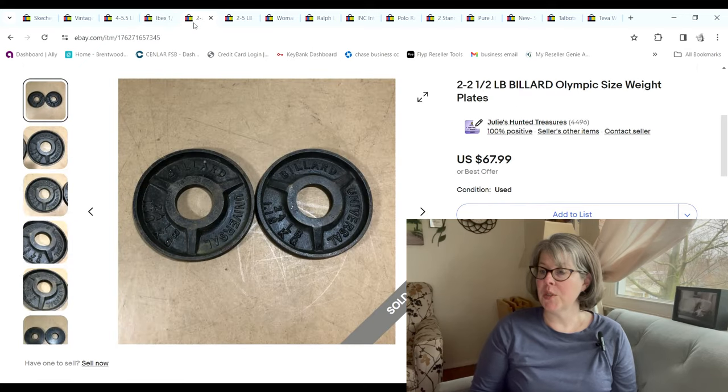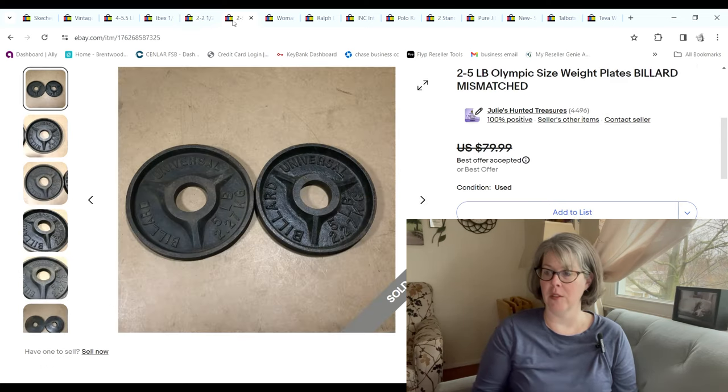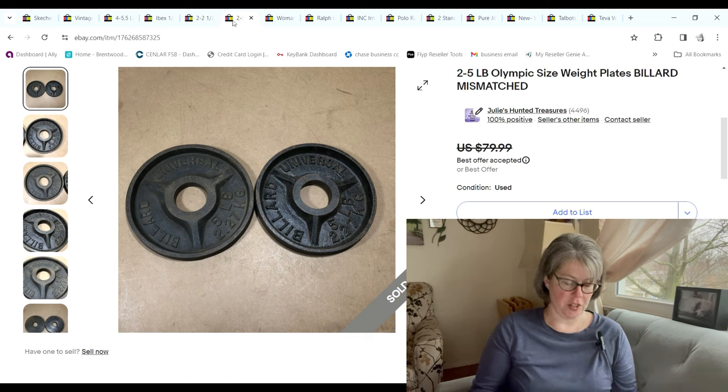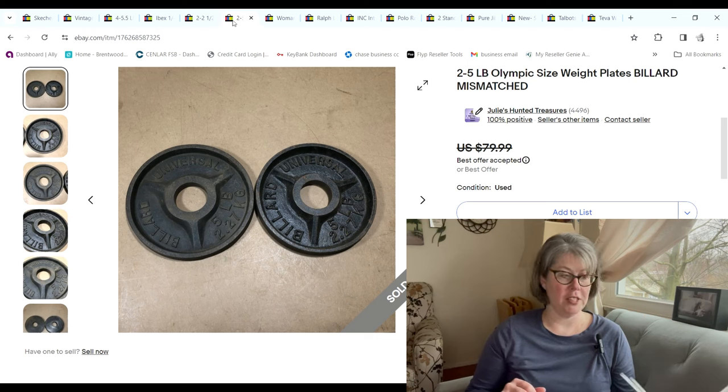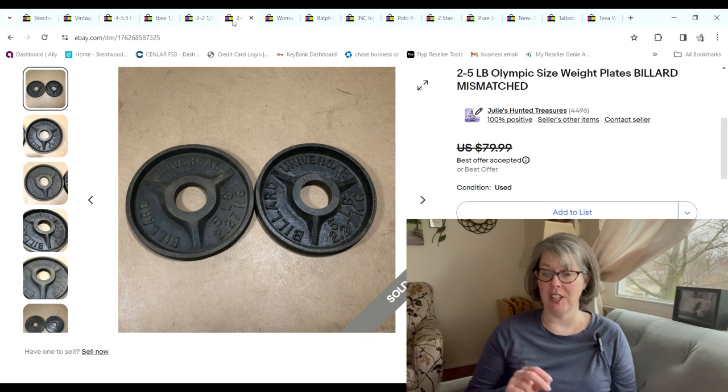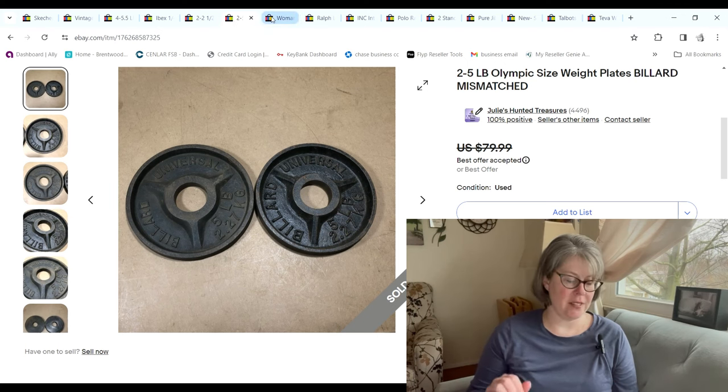More weights — two and a half pound Billard weight plates and two five-pound Billard weight plates. They were purchased by the same person so they got combined together. The total cost of goods was only $4.50 and they sold for a combined profit of $95 for the two sets — a great weight sale.